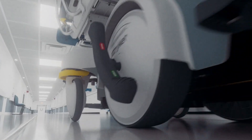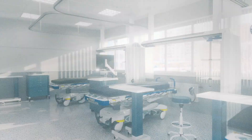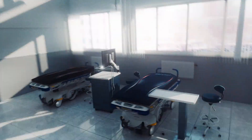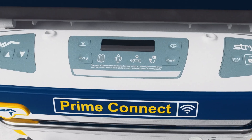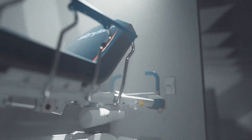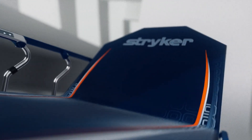24 hours a day, seven days a week, 365 days a year, the ED never stops. Be ready and stay ready with Prime Connect. No matter how crowded, noisy, or intense it might be, the latest stretcher in our Prime series helps make it simpler to know your patient is set up for safety.